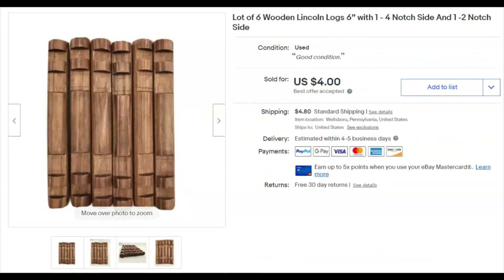Six Lincoln logs — I paid 33 cents, listed them February 1st, and they sold May 7th for $4 plus shipping. I've sold Lincoln logs for a lot more than that if you've watched my videos — some can go very well. These sat for a while so I took a best offer to get things moving.